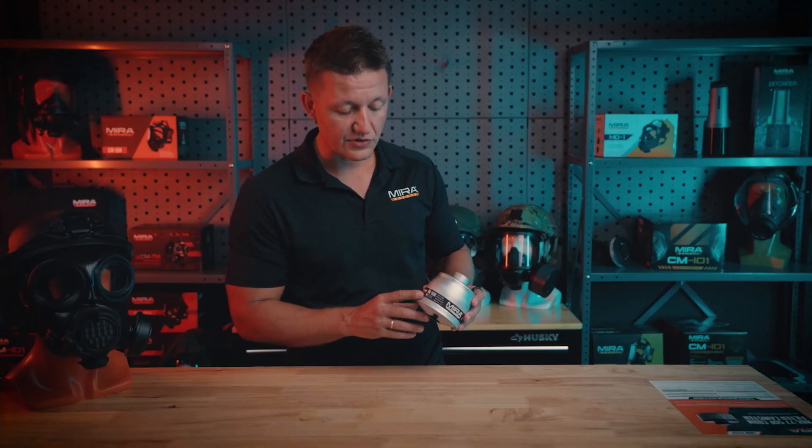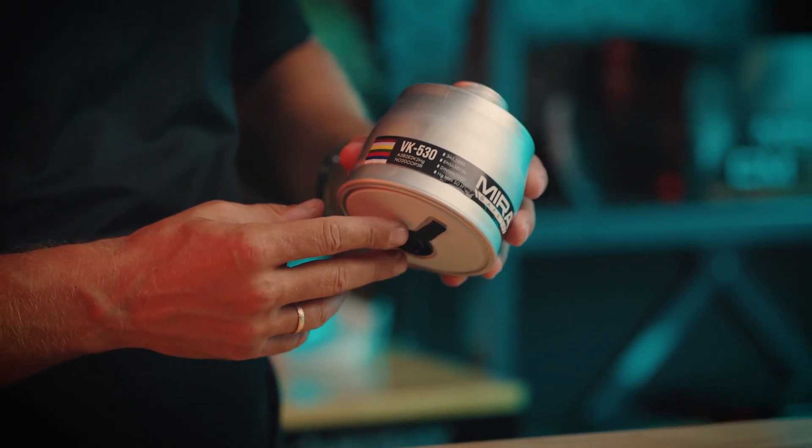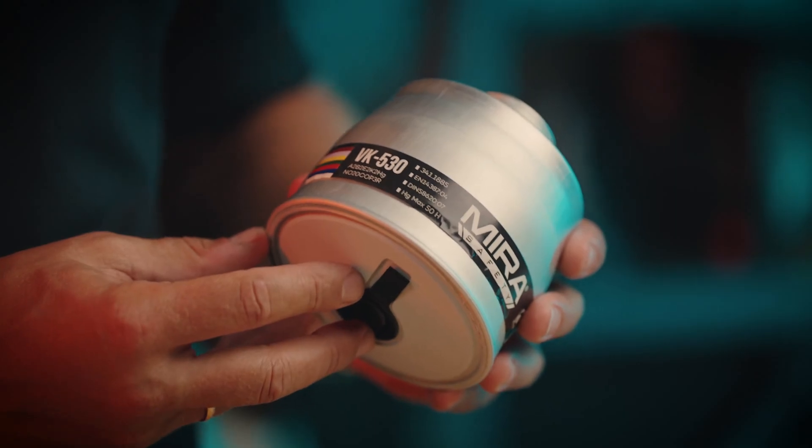As you'll see here, there is a rating on it. This is as part of the European norm, and it is A2B2E2K2HGNO20COP3R.